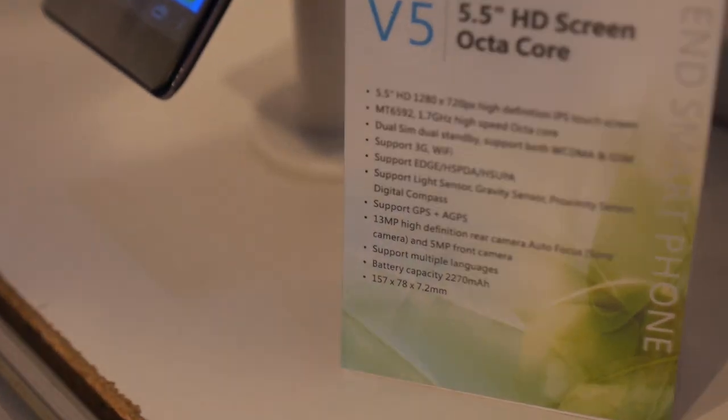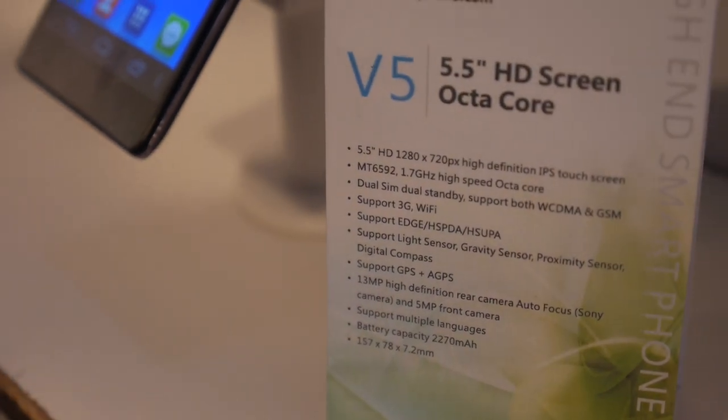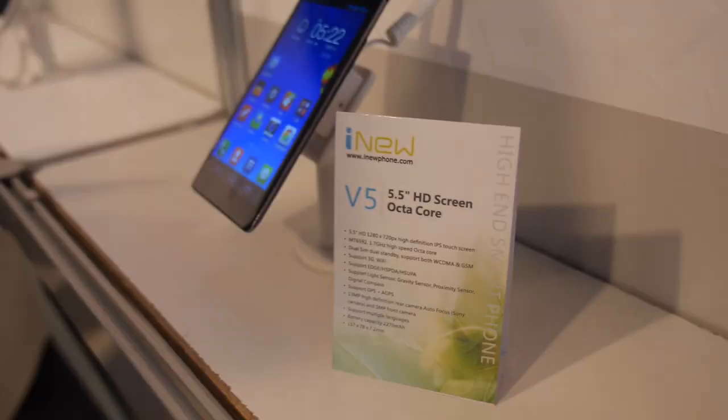So this is the MediaTek? Yeah, 6589. And they're both dual SIM? Yeah, both dual SIM cards.